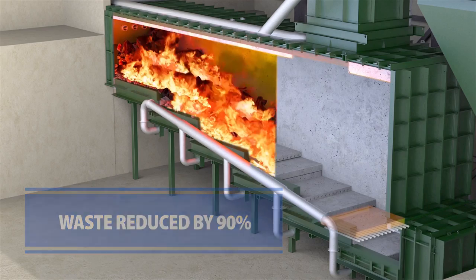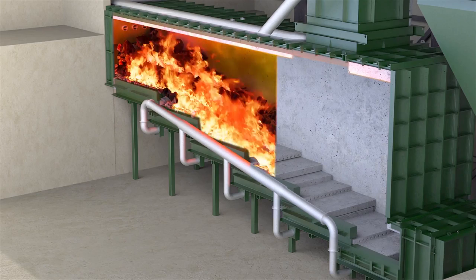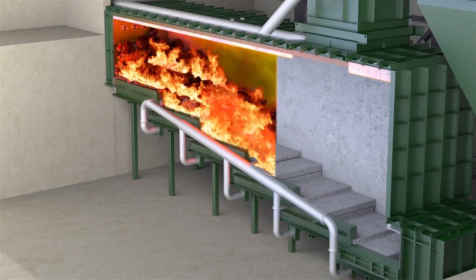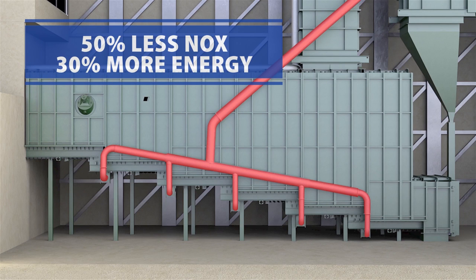Dynamically controlled in real-time, waste is thoroughly and completely converted within a few hours of being loaded. The stepped hearth has many advantages compared to traditional grate technologies, including a lower capital cost. Each stepped hearth is supplied with recirculated flue gas, which maximizes the energy recovery and dramatically lowers emissions.